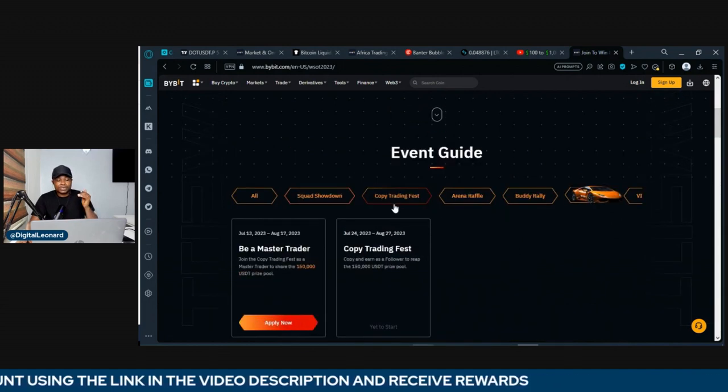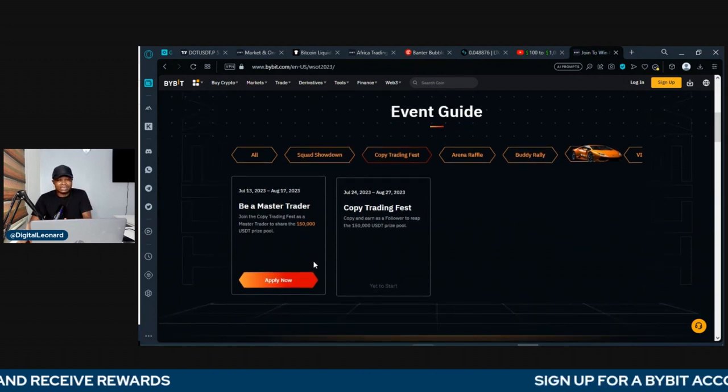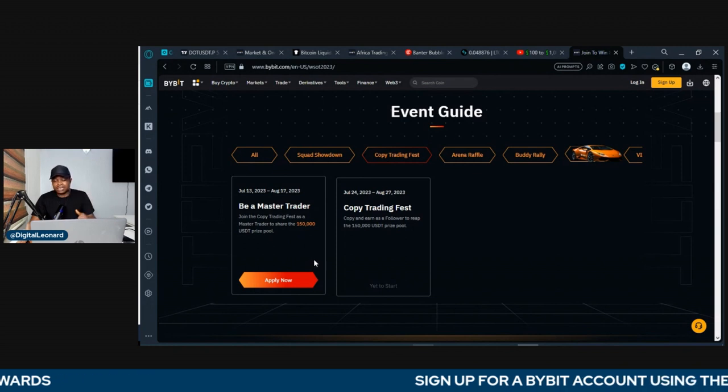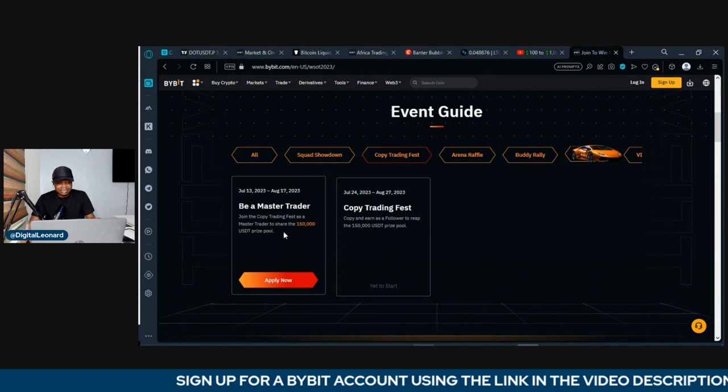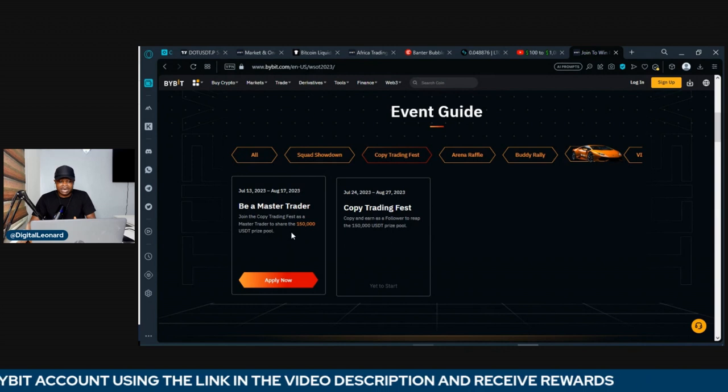Then we have the copy trading activity. You can become a master trader. For those of you who want to become a master trader, please let me know — I'll guide you. Just indicate on the Telegram group and I'll guide you on how to become a master trader, and you stand a chance to share in the $150,000 reward pool that Bybit is giving out.